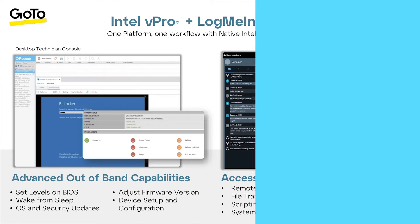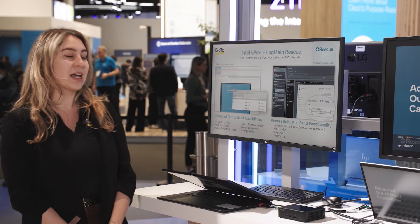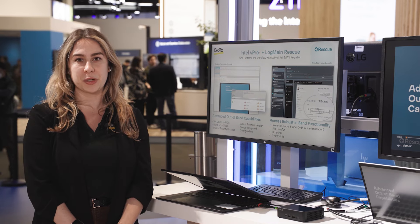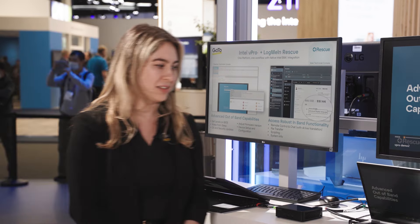We work very closely with global systems integrators and enterprises, and we know that they really relied on Intel's endpoint management assistant in these cases to provide out-of-band support. So we reached out to Intel, and they were able to offer us a native API, so now we offer an integrated LogMeIn and Intel vPro solution, which allows you to provide that same out-of-band support in the exact same seamless process that you would use for LogMeIn Rescue. I'm going to show you a little bit what that looks like.